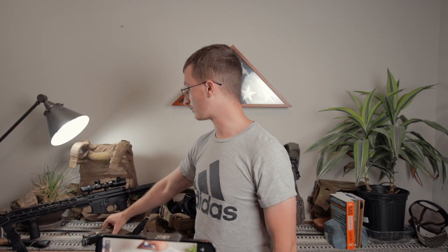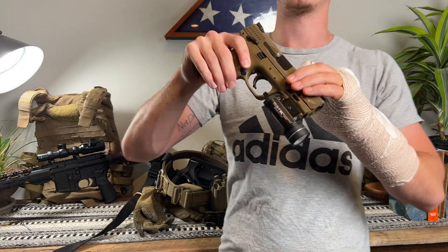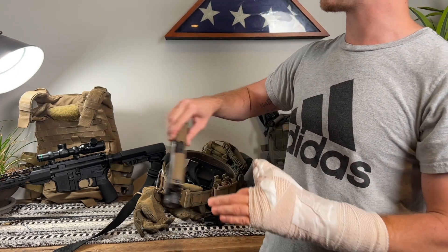They are pretty good weapons. I don't have anything wrong with them. For the most part, the trigger on this weapon is a little bit squishy — that's the only thing I would really change about it. I just haven't gotten around to it yet.